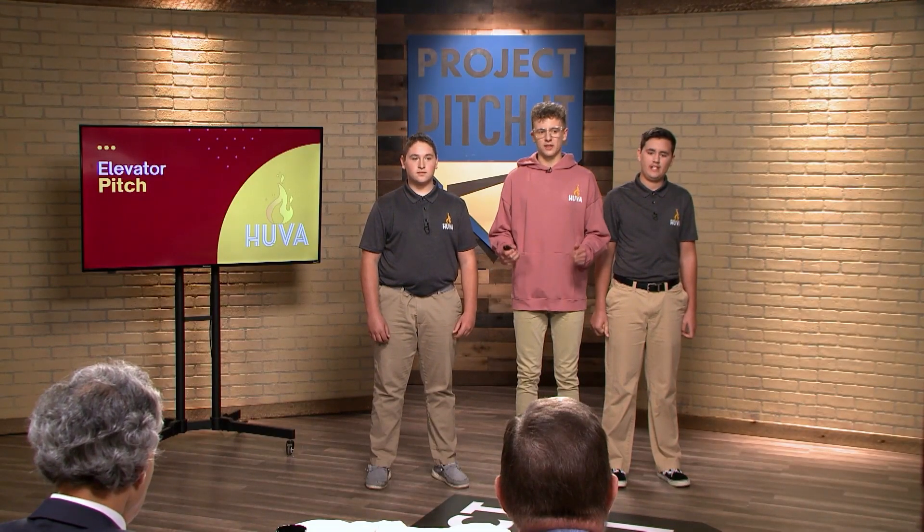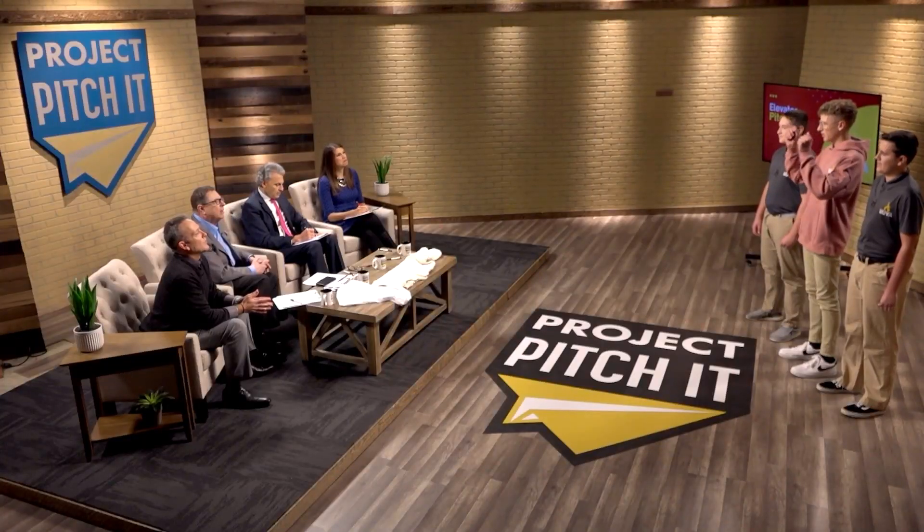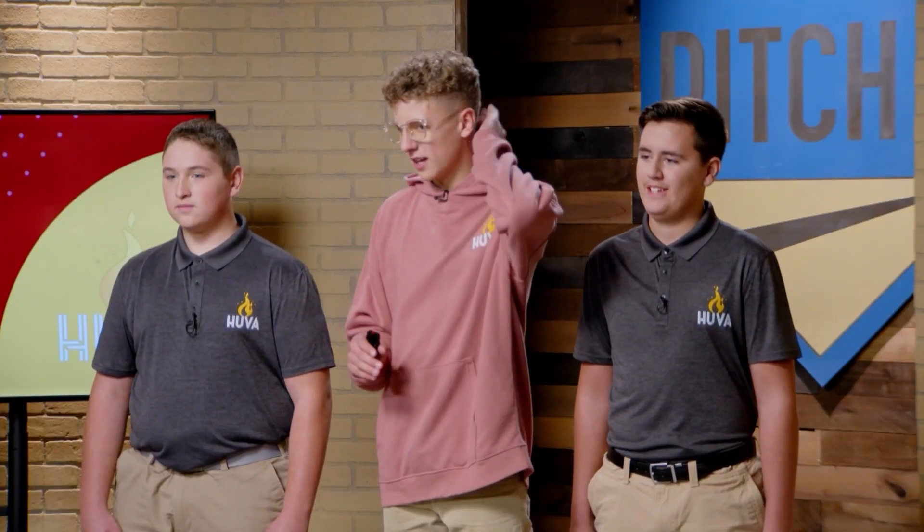Hoova is a lightweight sweatshirt brand that offers a heated hood. You throw up the hood — it has five heating pads located on the ears, neck, and back of the head. This is where you lose most of your heat through your head. So you throw it up, hit a button, and within under a minute, you'll have that heat rushing straight to your head.